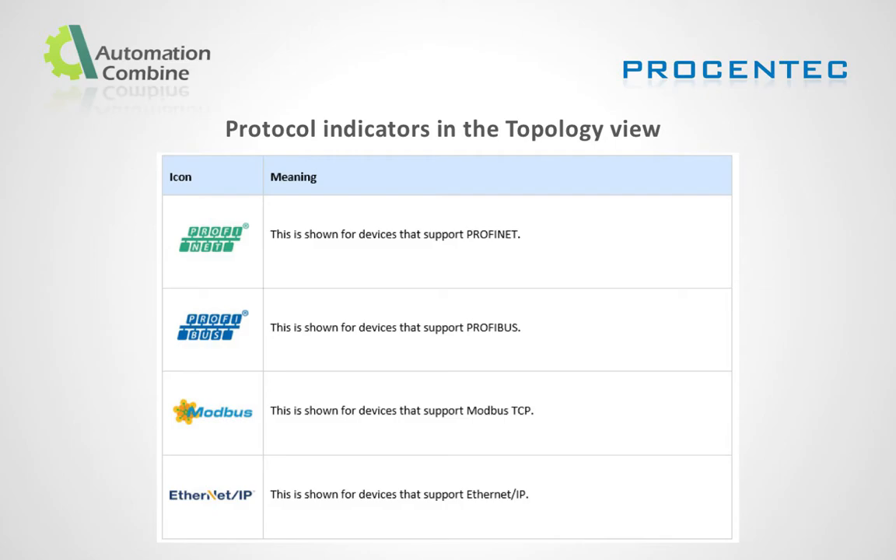Protocol indicators in topology view include: Profinet supported devices, Profibus supported devices, Modbus TCP supported devices, and Ethernet IP supported devices.